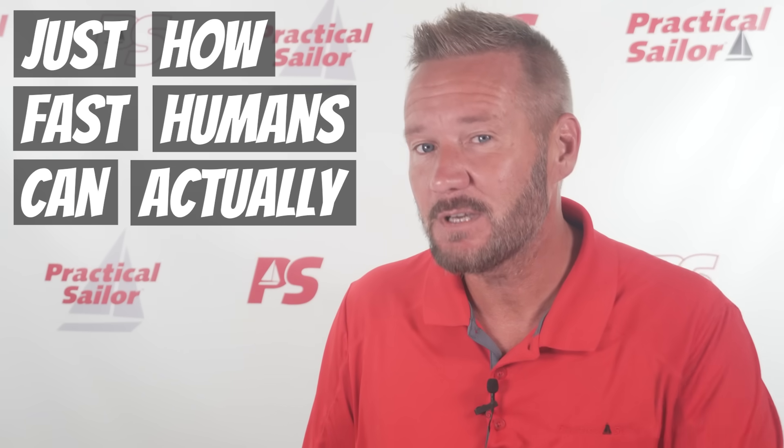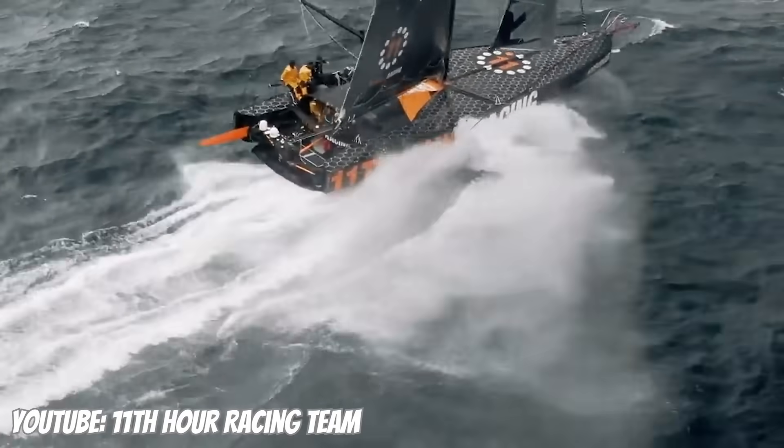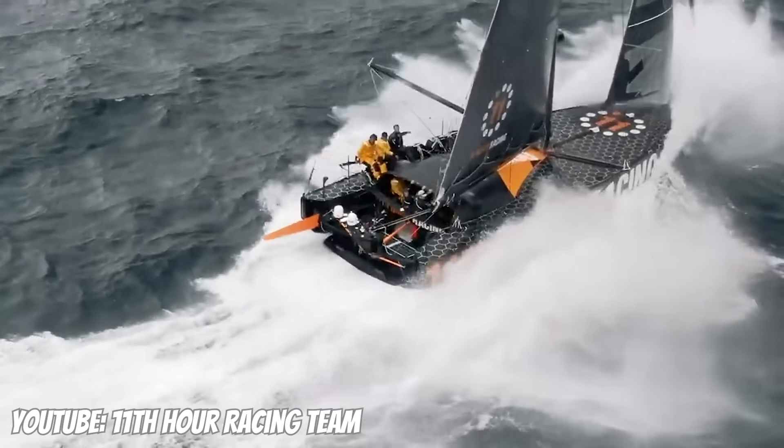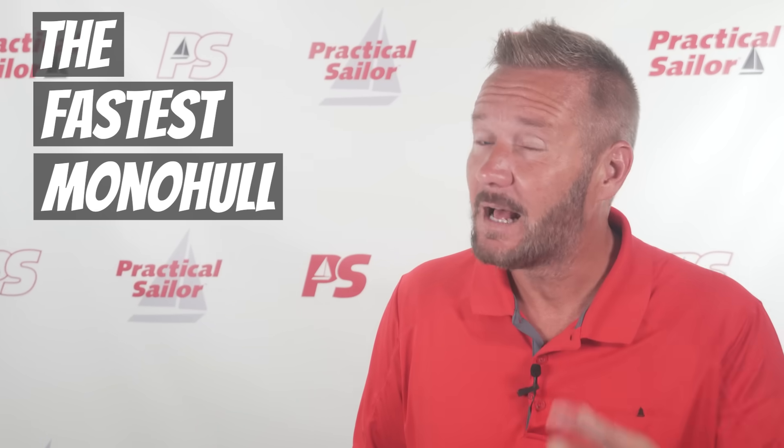But have you ever wondered just how fast humans can actually go on a monohull? What's the technology? Where is it at now? Let me give you a quick and dirty rundown on just how fast the fastest monohull actually is.